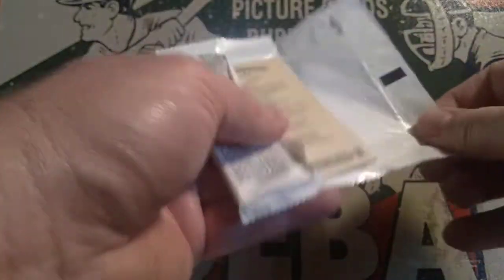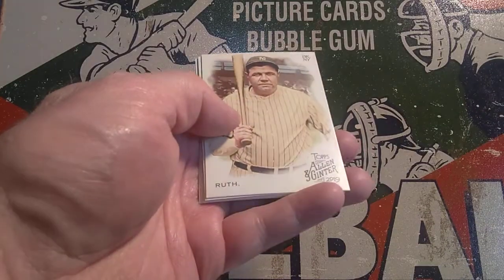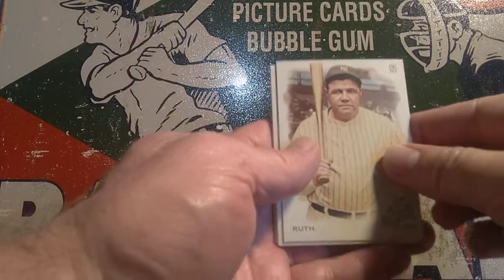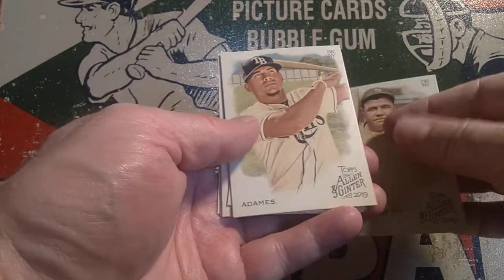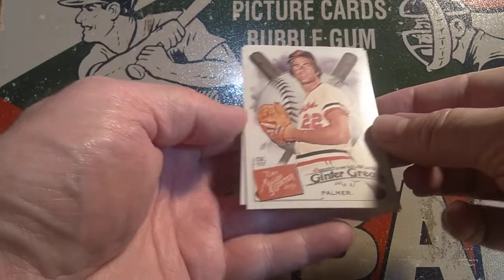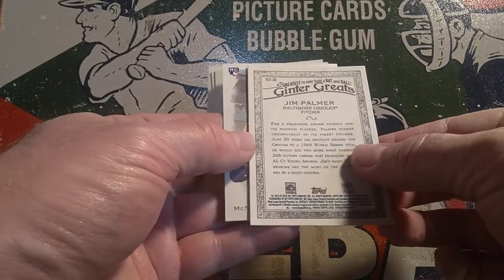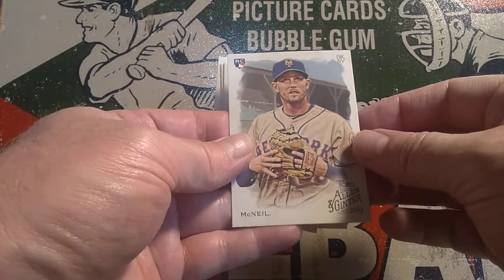I've really been enjoying opening packs — this is only the third video I've done so far but I really enjoy it. I've got some pretty nice stuff waiting in the wings for the next couple of weeks. In this pack: Babe Ruth, Adamas, Alves, Tellez. We've got a Ginter Greats insert — Jim Palmer, Hall of Famer. And our last card is McNeil. It's a nice Babe Ruth card — I really enjoy the classic players and the history of baseball.